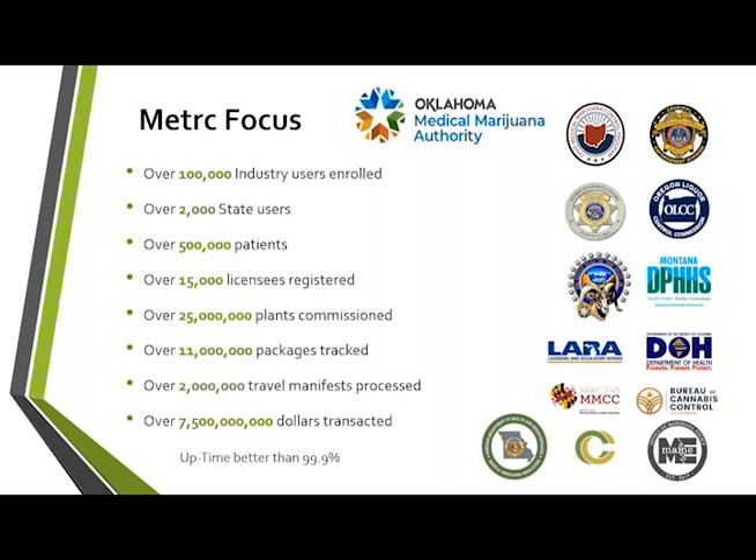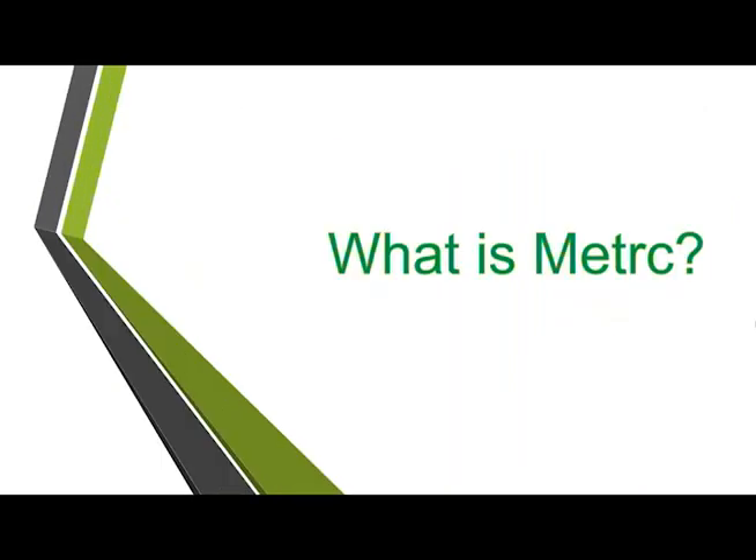We've been doing this for several years and have acquired many different jurisdictions. We want to show that we have a lot of experience in this industry working with plenty of other jurisdictions, and we're here to partner with you to make sure you have the support and training you need. We'll continue to emphasize the support feature of Metrc. Also note that we have better than 99.9% uptime — very few outages, and if they are planned, we notify you beforehand.